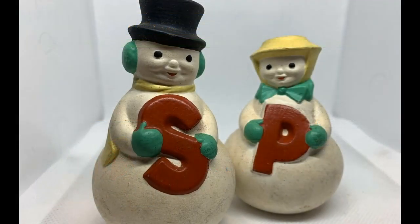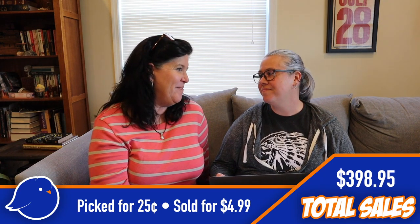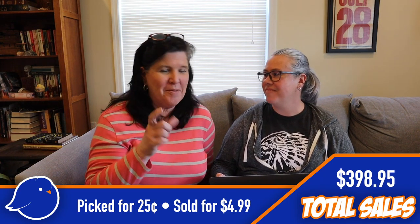Next item, also out of that tote: a set of snowman salt and pepper shakers. We spent a quarter on those. They were hand-painted at home but very cute, and we sold them for $4.99.